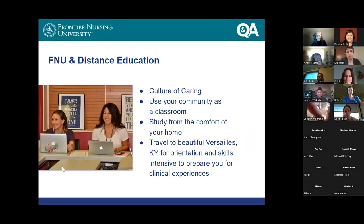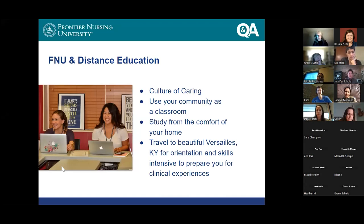Let me give you a little bit of general information about Frontier — the high-level 30,000-foot view. One of the most important things I believe about Frontier is that we're all very committed to a culture of caring. This is different from a lot of places I've been where the goal seems to be to weed out people who shouldn't be there — but that is not us at Frontier. We are really committed to supporting each other and helping all of our students as they move through their journey towards becoming nurse midwives or nurse practitioners.